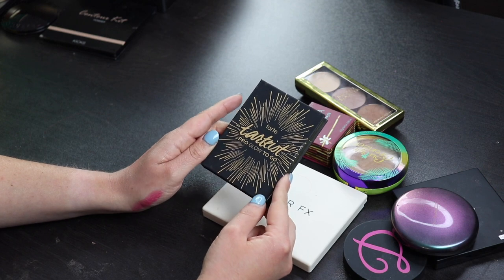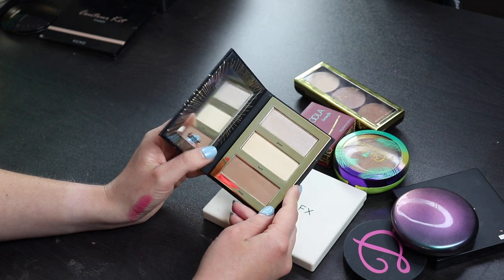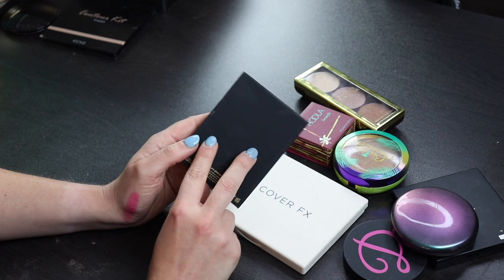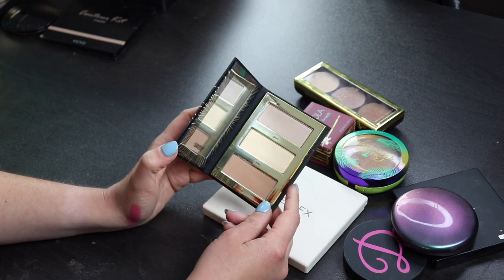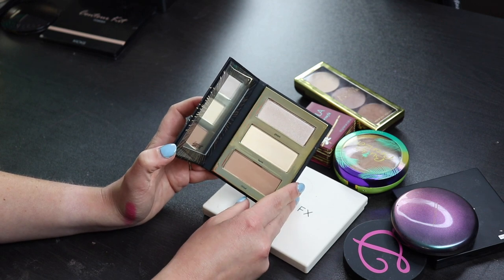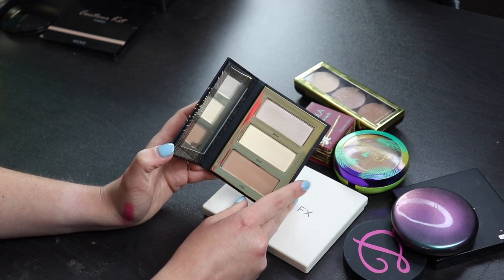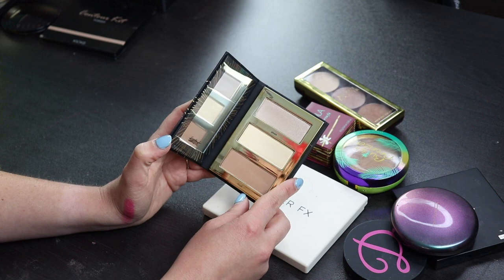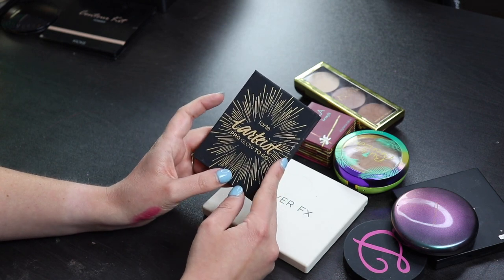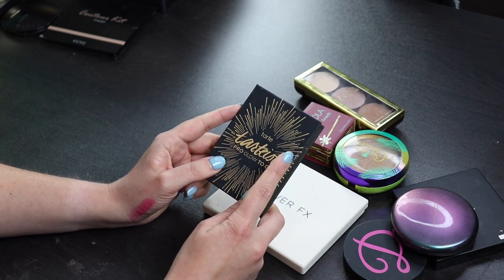This one right here is the Tarte Pro Glow To Go, and this is a bronzer and highlighting palette. I haven't really tried this yet, and it was sent to me by a subscriber, but this is the kind of thing that I just never reach for because it's just too small. I would never use a bronzer that's this small. I guess you could use this to contour, but I don't really think that shade would look very good for me to contour. And I know that I will never reach for a palette like this to use just a highlighter because I always just forget. So I'm going to give this to someone else and see if someone else can get more use out of this.